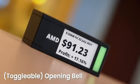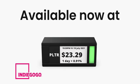And if you really want that slice of Wall Street, enable the opening bell function. TickerMeter is available now on Indiegogo.